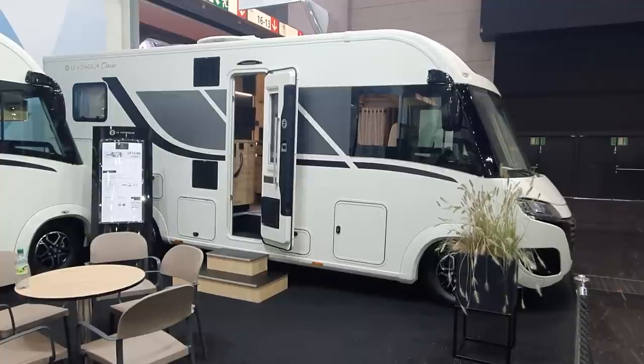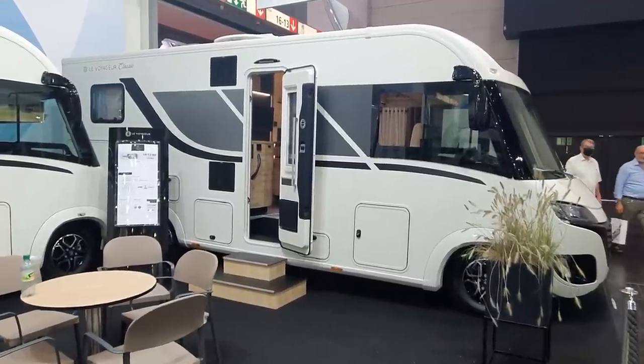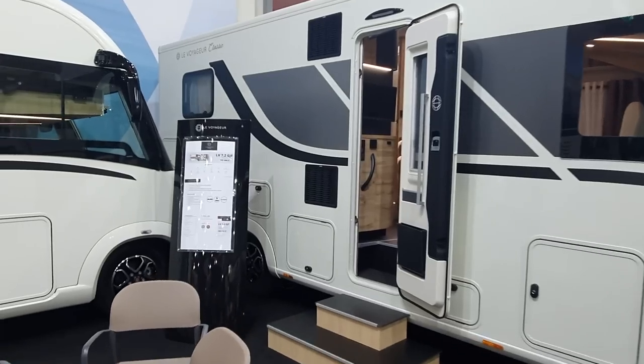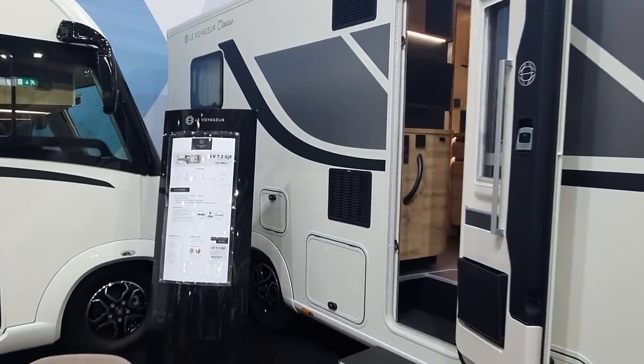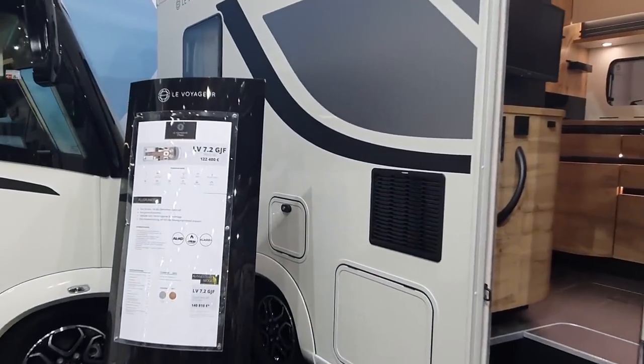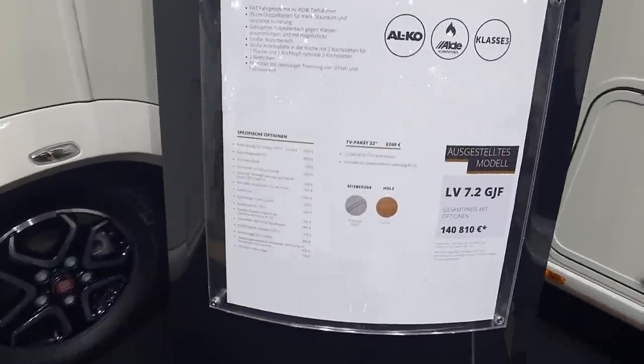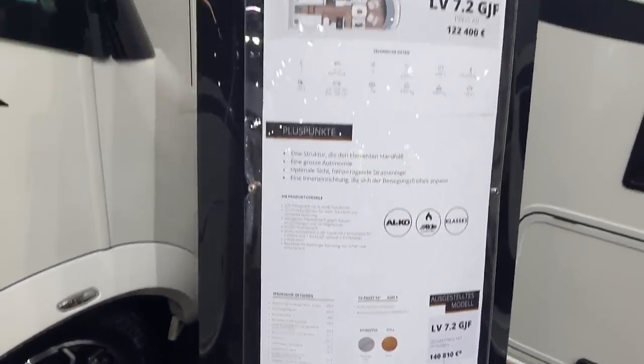This motorhome is a Le Voyageur LV 7.2 JGF. It costs 122 and a half thousand euros — that's the stock kickoff price. And this one is going to cost nearly 141,000.